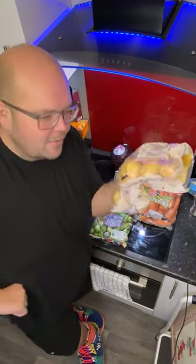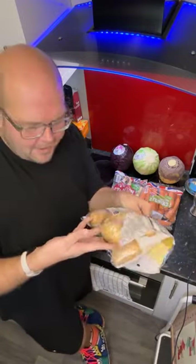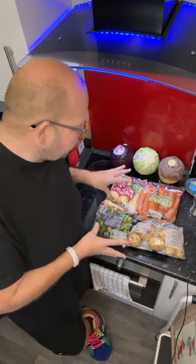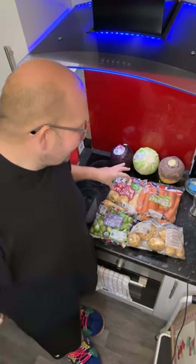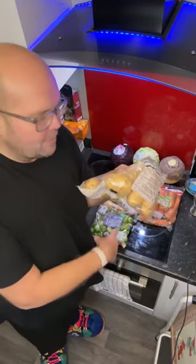They didn't actually have any potatoes in store, so these are from the cupboard. Aldi always does this great offer at Christmas and Easter — cook-by-price veg. But I think a lot of you throw it away because you're not actually doing anything with it, so let's discuss what we can do with these vegetables.